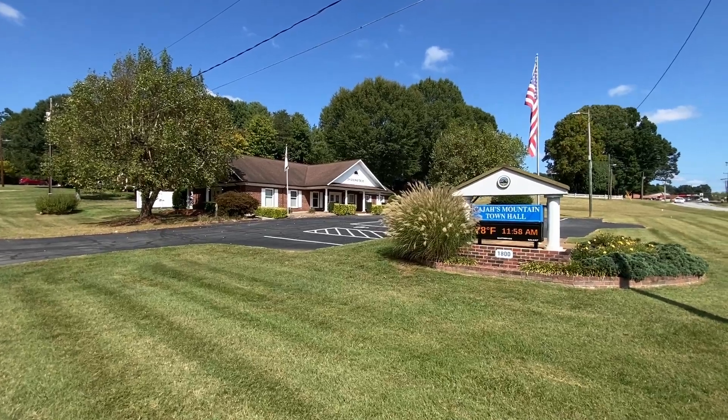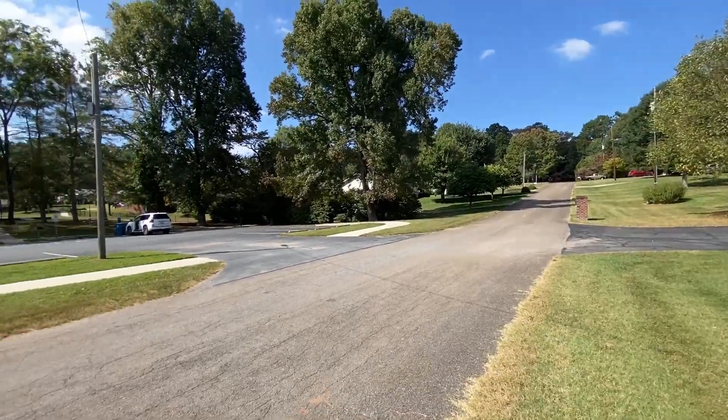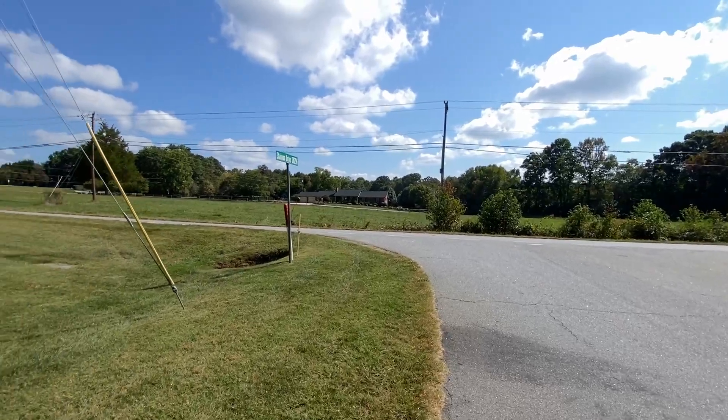So let's get started right here at the Town Hall. A beautiful little town hall surrounded by a beautiful neighborhood and a park over here on the other side — Old Rebs Park. It's a rural community out here not far from Hickory, North Carolina.